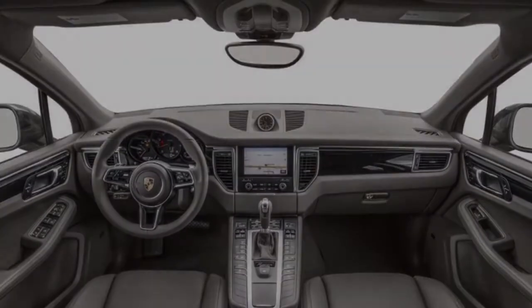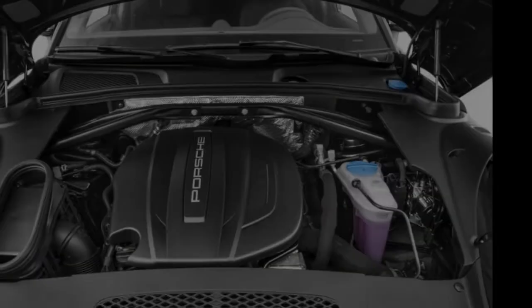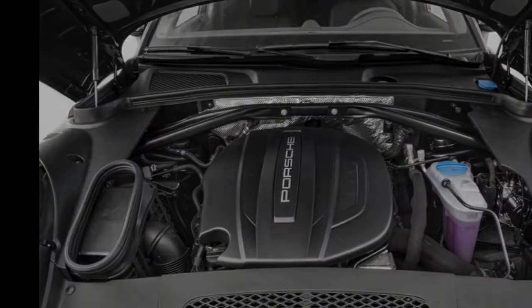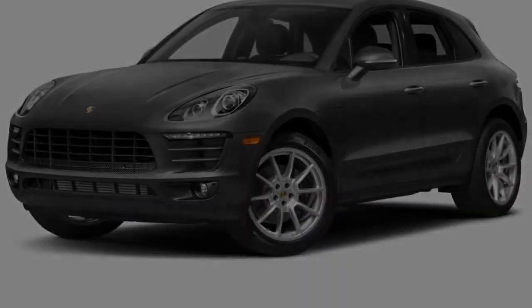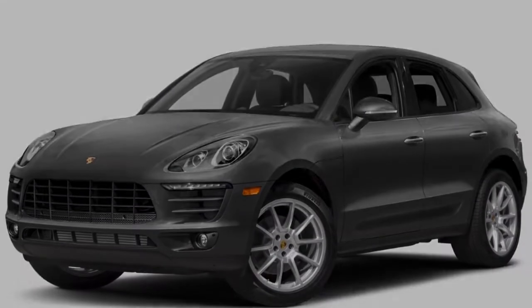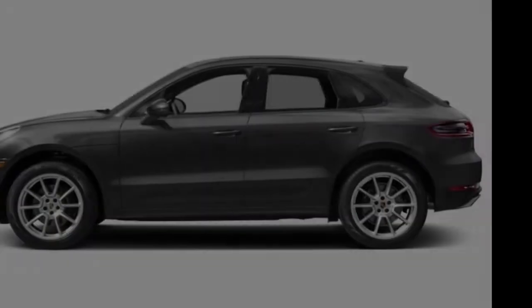Options include 14 and 18-way power seats, 19 to 21-inch alloy wheels, LED headlights, a panoramic sunroof, keyless entry and start, air suspension (standard on GTS and turbo with performance package), carbon ceramic brakes, Bose and Burmester sound systems, a navigation system, Apple CarPlay, and a wide selection of interior trim materials. The Porsche Macan is otherwise unchanged for 2018.